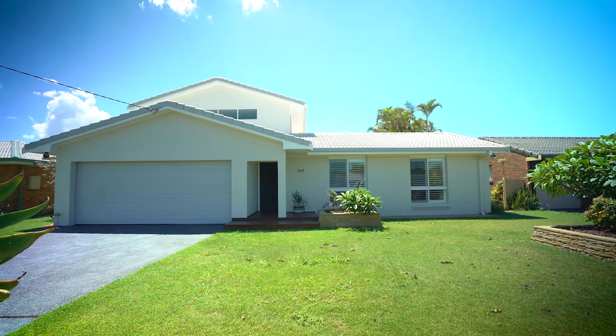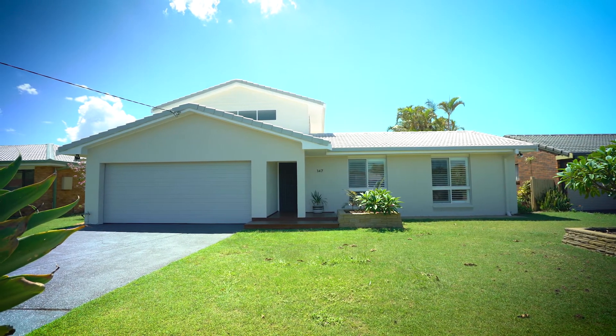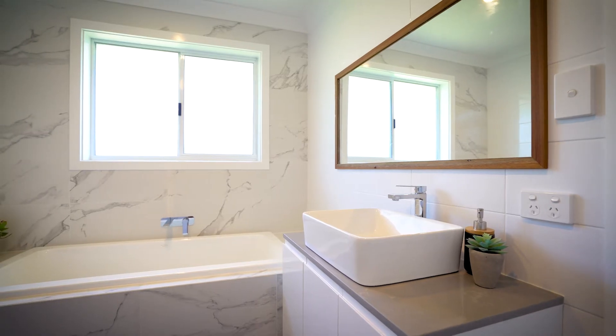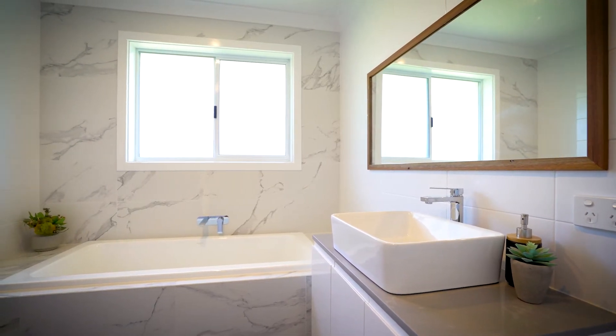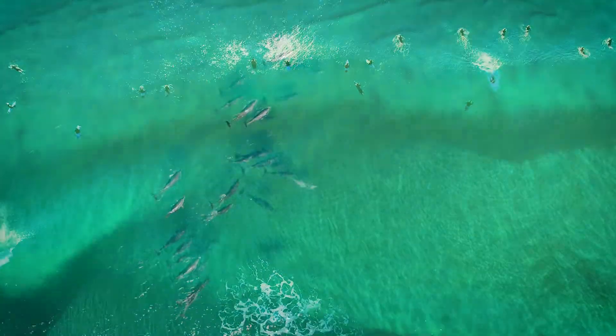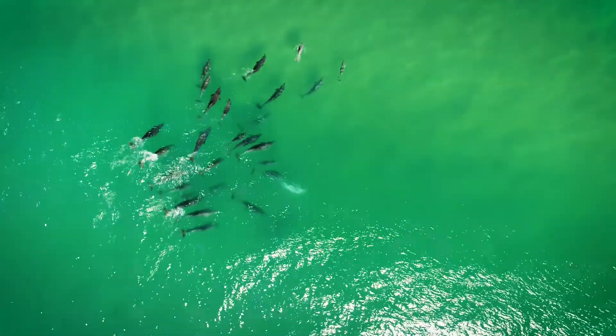In addition, there is a double lock-up garage with internal access and ample storage space. This contemporary and refined residence is ideally positioned just a short walk to local shops, cafes and quality schools, and just minutes to your choice of beautiful beaches, the river and Shores Bay.